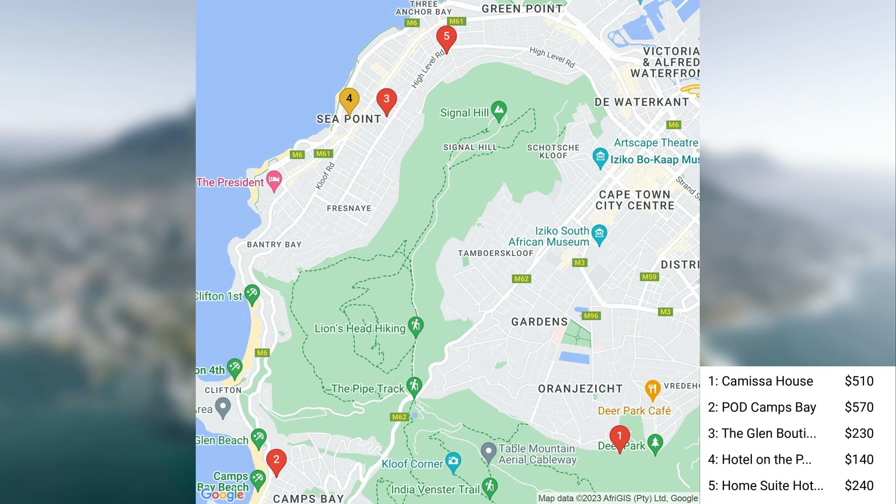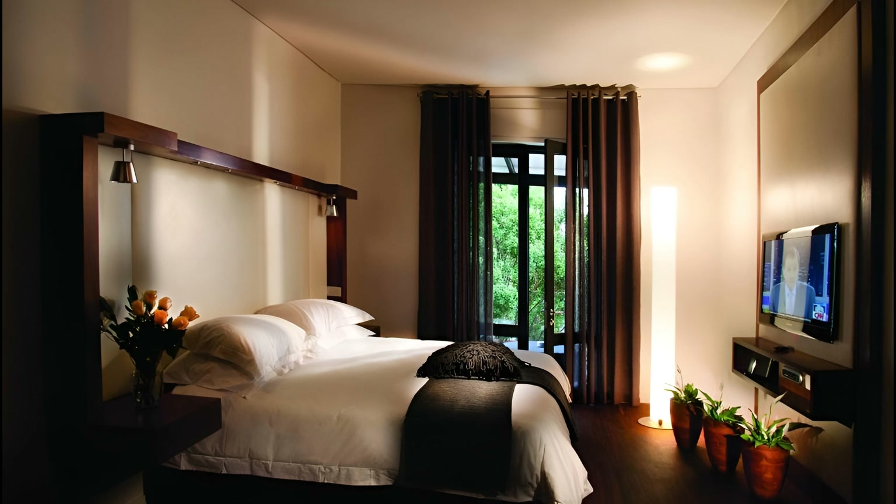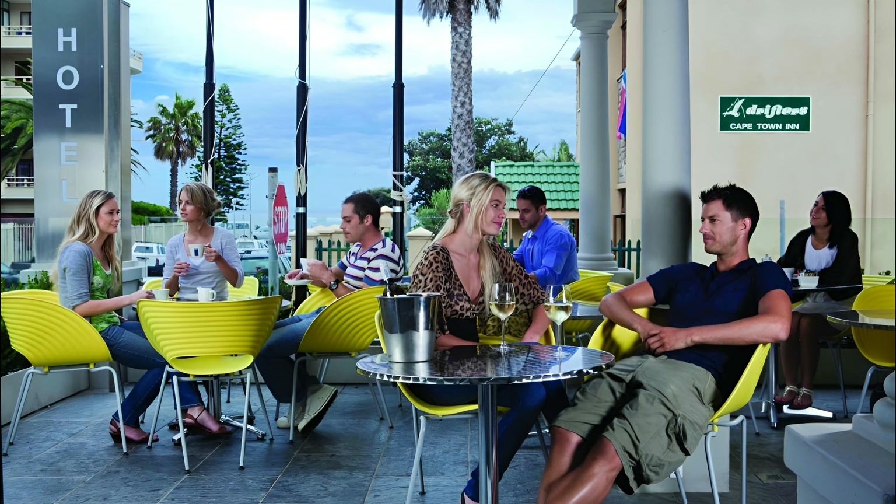The next hotel is Hotel on the Promenade. Prices are typically around $140 per night. Hotel on the Promenade is a boutique hotel located in the heart of Cape Town, a lively city noted for its unique cultural landscape. The hotel is positioned in a vibrant neighborhood, just touching the bustling Seapoint Promenade — a strip on the Atlantic seaboard offering picturesque ocean views, perfect for sundowners and languid strolls.